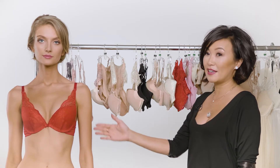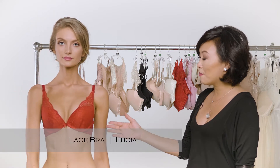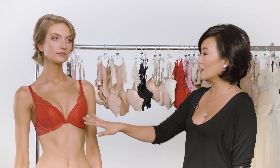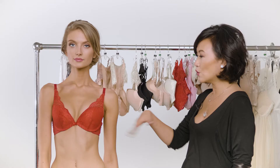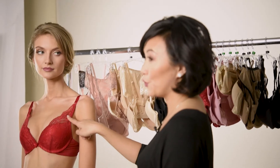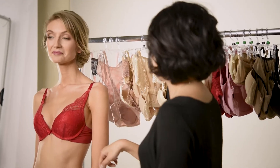First of all, I think a really nice lace bra is a must. This is actually one of the first bras I designed, and this is the Lucia bra. It gives really nice cleavage, but it lays flat, so you can wear it under almost anything. And just a tip — red actually doesn't show through white, so secret tip.